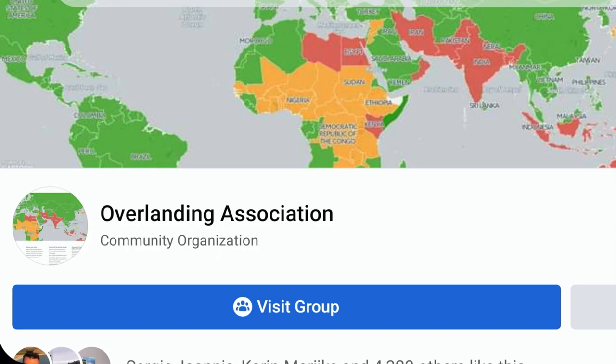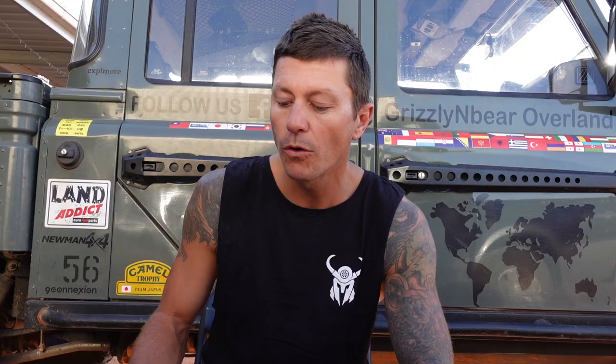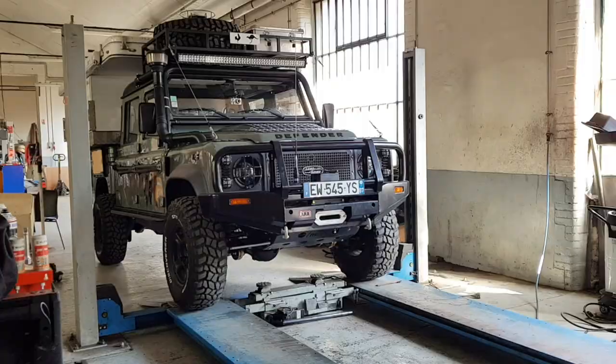There are loads of Facebook groups to join — The Overland Association is a good one, along with all of the continent-specific overland pages. The iOverland app has heaps of good information on shipping and agents. Once you have sourced a reliable agent, they are going to ask how you'd like to send your vehicle. Roll-on roll-off or sea container are the two most common methods used.